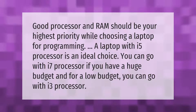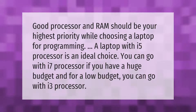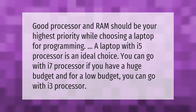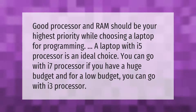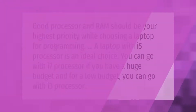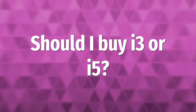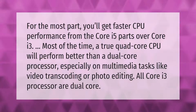A good processor and RAM should be your highest priority while choosing a laptop for programming. A laptop with an i5 processor is an ideal choice. You can go with an i7 processor if you have a huge budget, and for a low budget you can go with an i3 processor.